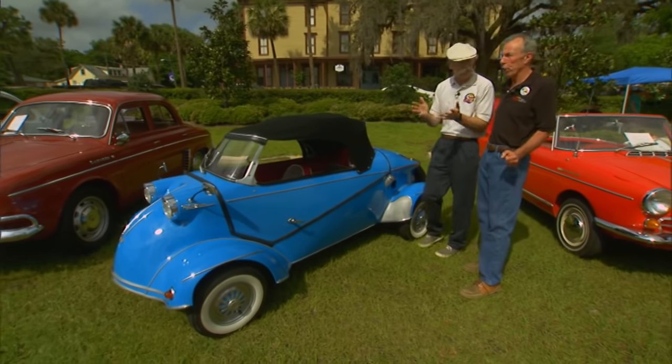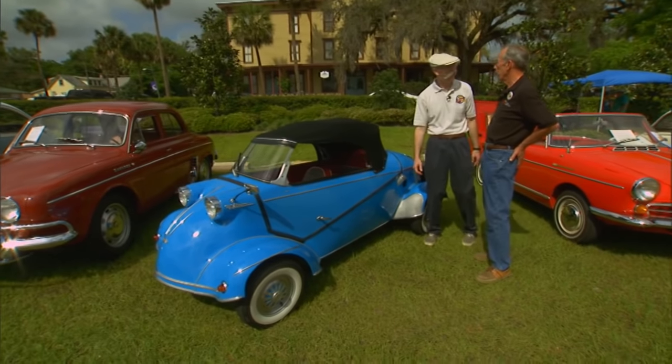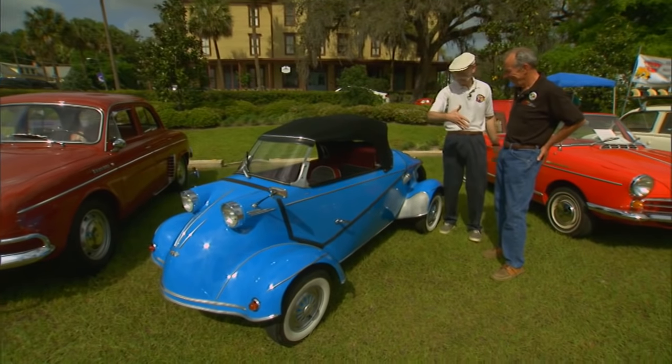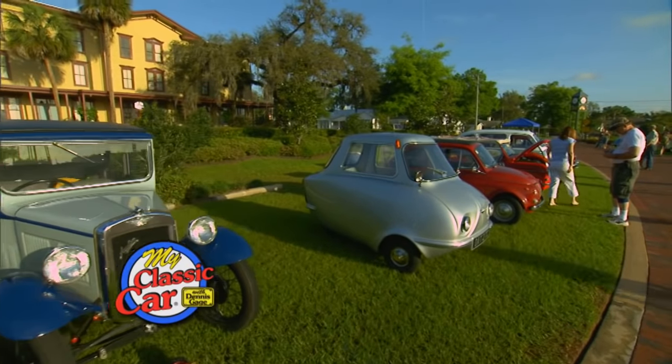It is just fantastic to drive, because it's so fast and quick, and it corners well — all the good things of a race car. You're a madman. JC, I absolutely love your Messerschmitt. Hey, thank you for having us on your show. Welcome back to My Classic Car.